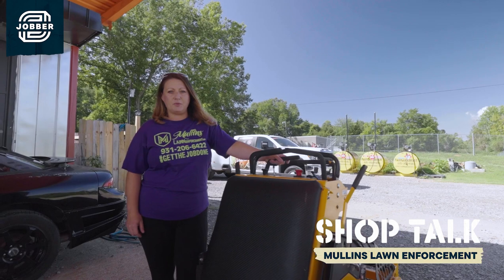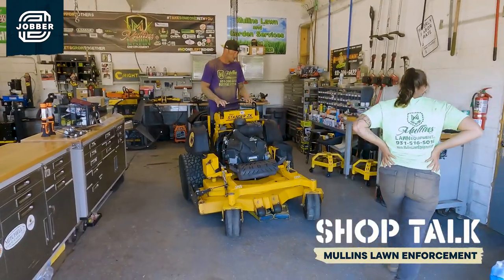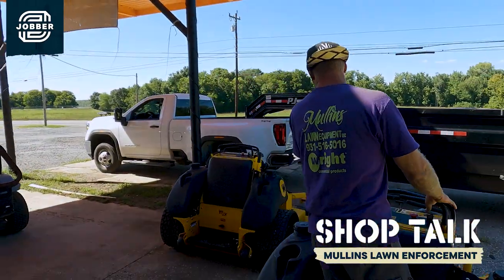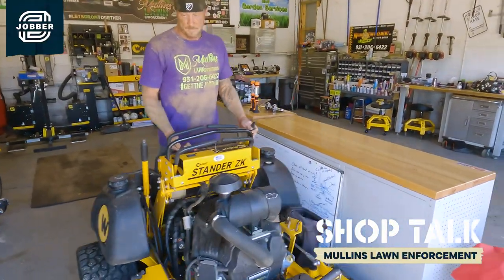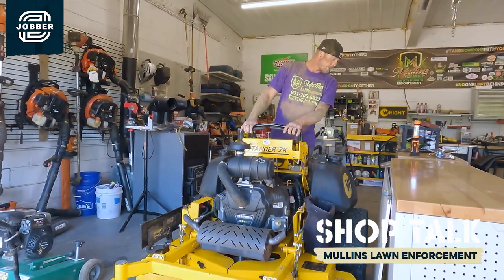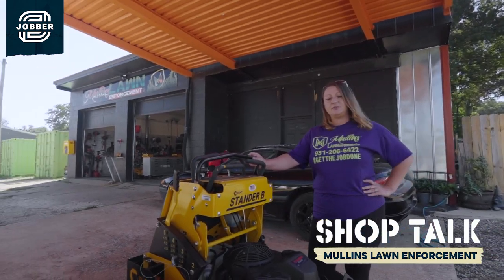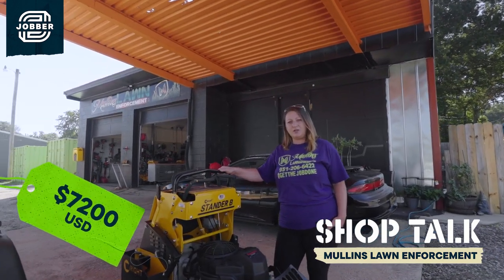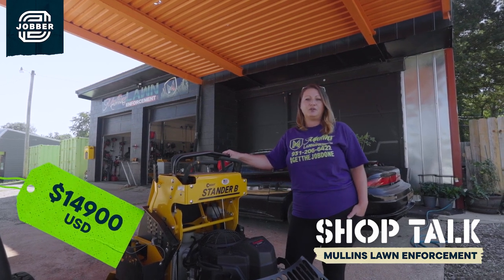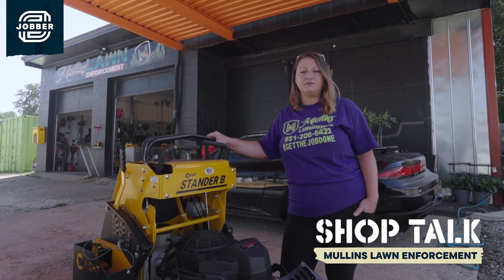We actually swapped about four years ago from Hustlers to Wright mowers because of the stand-on capability and also because they weigh a lot less. For us in Tennessee we're in a black hole over here — it rains a lot and we need to be able to mow right after rains, and these mowers have helped us accomplish that. We have them anywhere from 36 to 61 inch — we've even had the 72 inch. These usually go out at least three to four days a week. Your standard Bs will average around $7,200, and the ZKs run about $14,900. Maintenance has been low and they've been very efficient for us in the field.